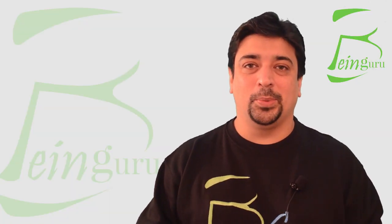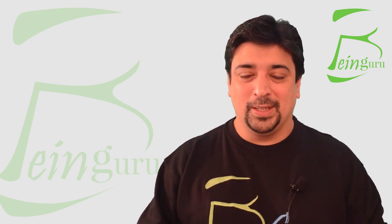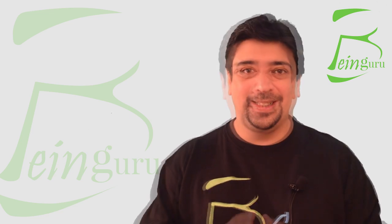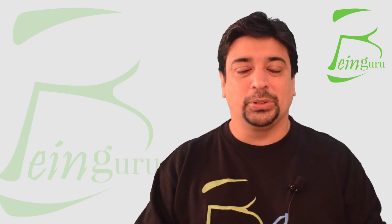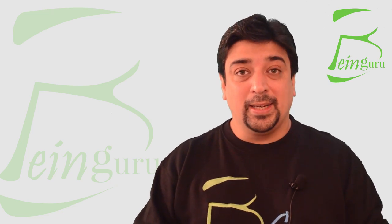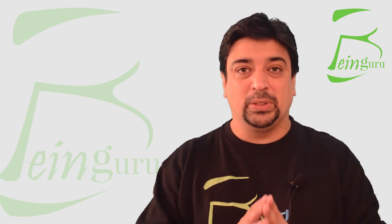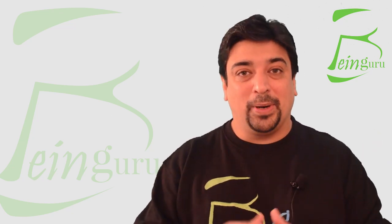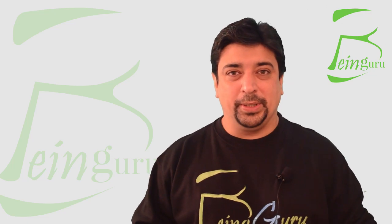Assalamu alaikum, Hisham Savar here with yet another video course for the Freelance category on Binguru.com. I would like to thank everyone for their overwhelming response — I'm truly honored. I get so excited when I see people talking about my videos, tagging me on Facebook, sending inbox messages, and hearing that my videos have made an impact and helped someone make a breakthrough in a freelance marketplace.